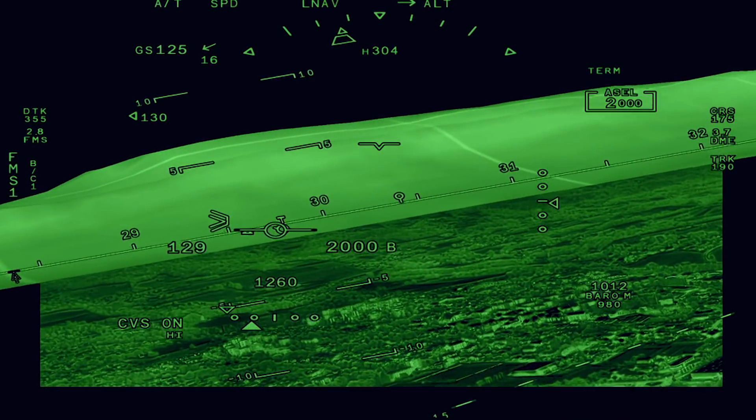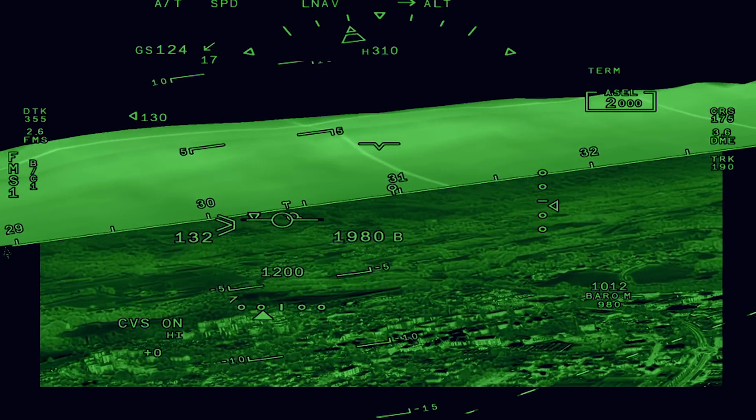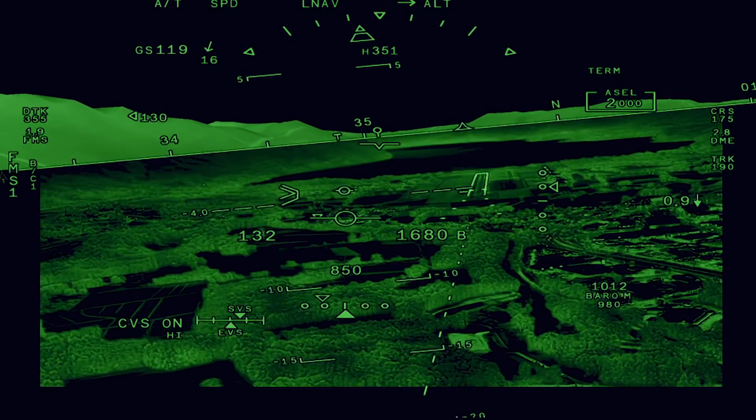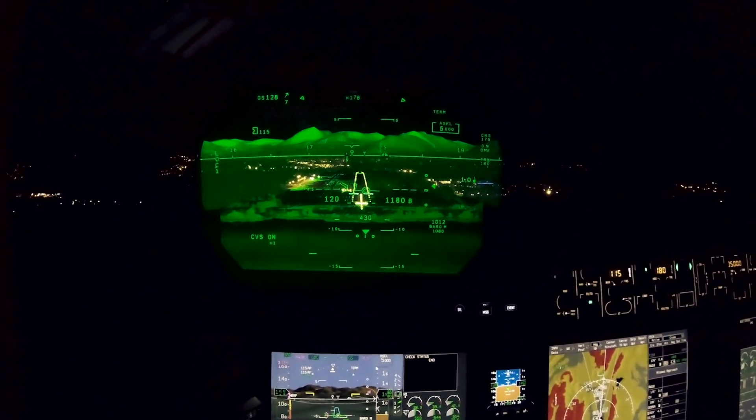What was immediately apparent after we flew a few missed approaches was that with the Falcon Eye Combined Vision System you can easily see the mountains and details of the weather and the clouds through both the enhanced vision system and the synthetic vision system.